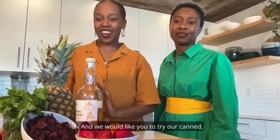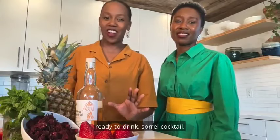Hi, I'm Rekia Bernard. And I'm Natasha Mottie. And we would like you to try our canned, ready-to-drink sorrel cocktail.